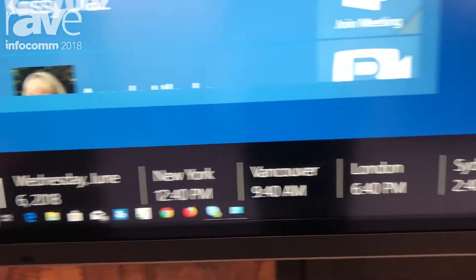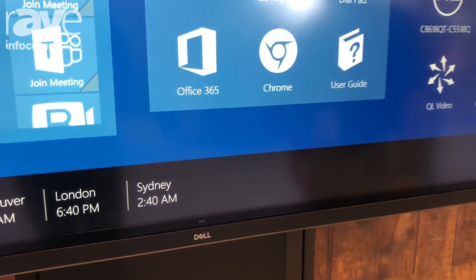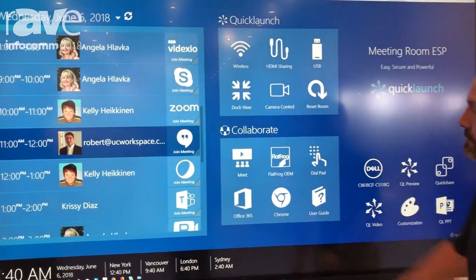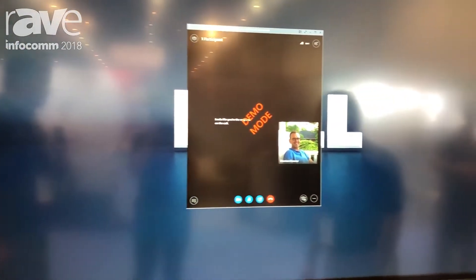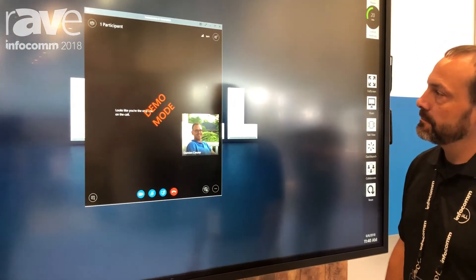Outside of that is remote collaboration. The key here is being able to bring folks together anywhere on the planet — whether it's a localized presentation or remote presentations — to bring multiple participants together very seamlessly and easily. We can do that very quickly in the quick launch interface you see here. By using Skype for Business, you immediately hit the 'Meet Now' button and it immediately starts up your Skype meeting with any additional attendees on the meeting list.